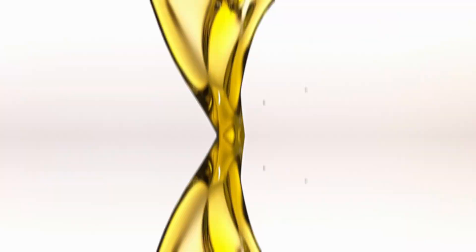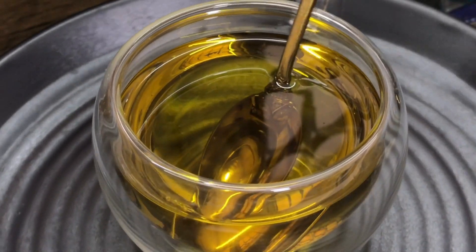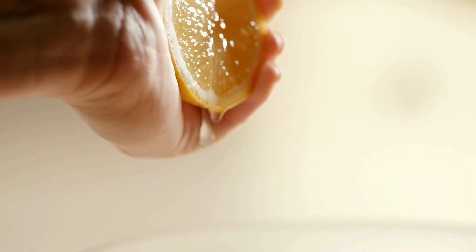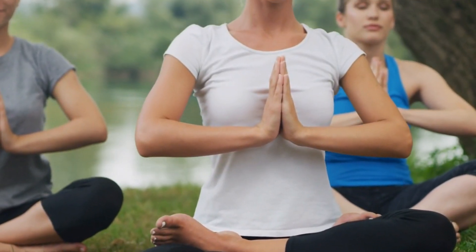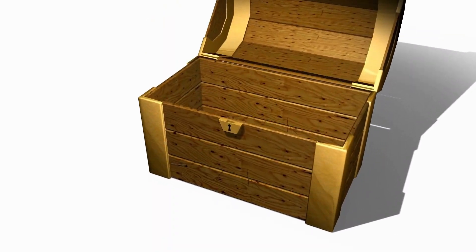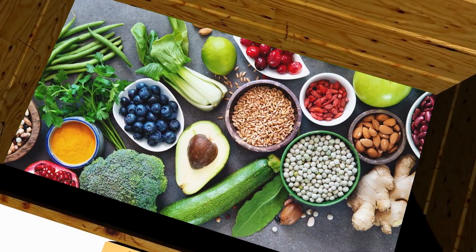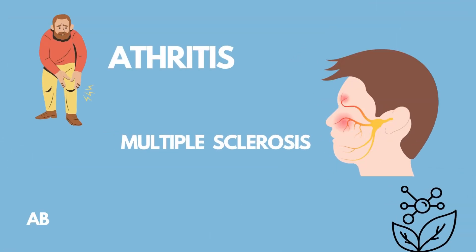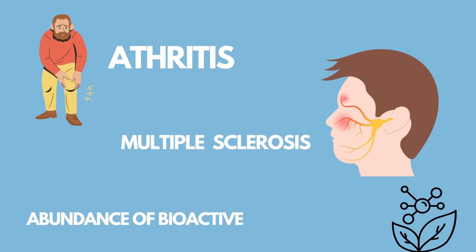When olive oil, rich in monounsaturated fatty acids and polyphenols, meets the acidity and vitamin-packed goodness of lemon, magic happens within your body. This potent mixture becomes a treasure trove of health benefits, including treating inflammatory diseases like arthritis and multiple sclerosis due to its abundance of bioactive antioxidants.